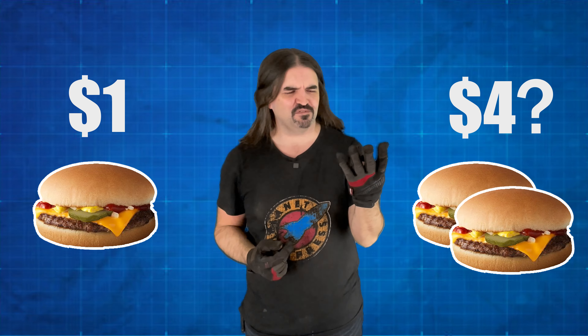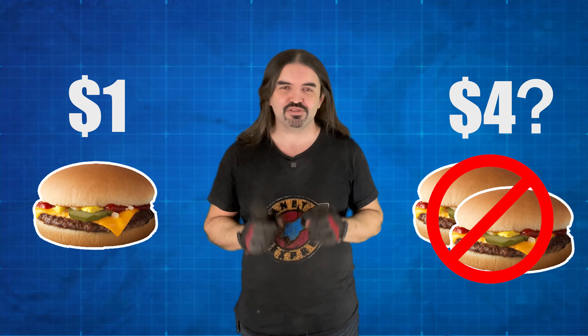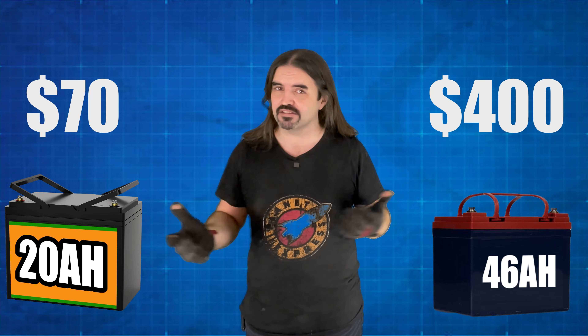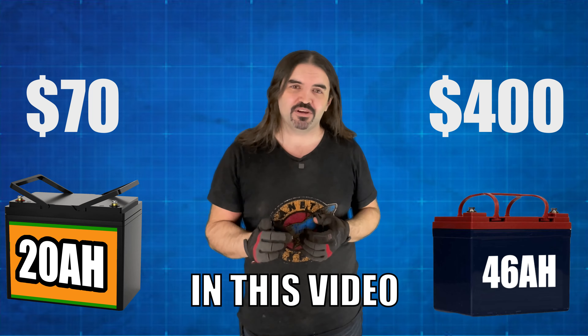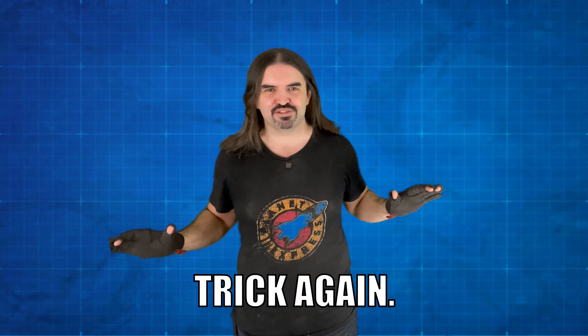You walk into a fast-food chain and find out that one cheeseburger costs one dollar, but for a limited time you can get two cheeseburgers for four dollars. Everybody knows that's a bad deal, but as soon as you replace burgers with batteries, everybody falls for the same trick — just because the numbers are larger and the math is a little more difficult. In this video, I'm going to show you everything you need to know so that you never fall for this trick again.